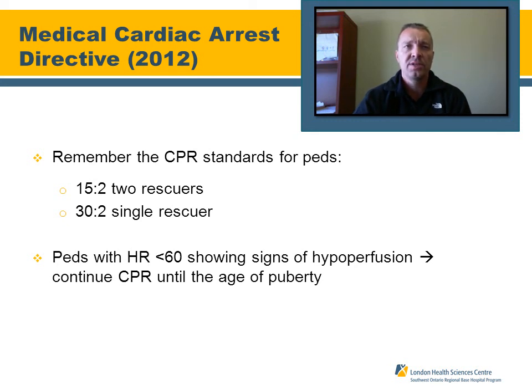Reviewing CPR standards for pediatric patients: with two rescuers, use a 15-to-2 ratio — 15 compressions and 2 ventilations. With a single rescuer, it's 30 compressions and 2 ventilations. Remember that for pediatrics, if the heart rate is less than 60 with signs of hypoperfusion — bradypnea or apnea, bradycardia, hypotension, cold cyanotic skin, or in worst case the patient is gray and acidotic — continue CPR to maintain perfusion. This applies up until the age of puberty.